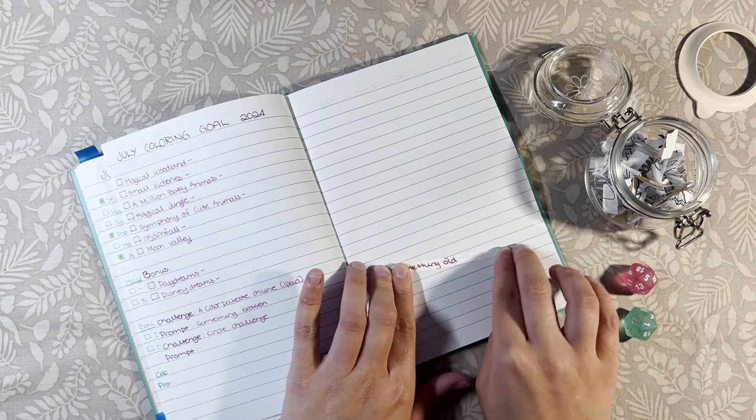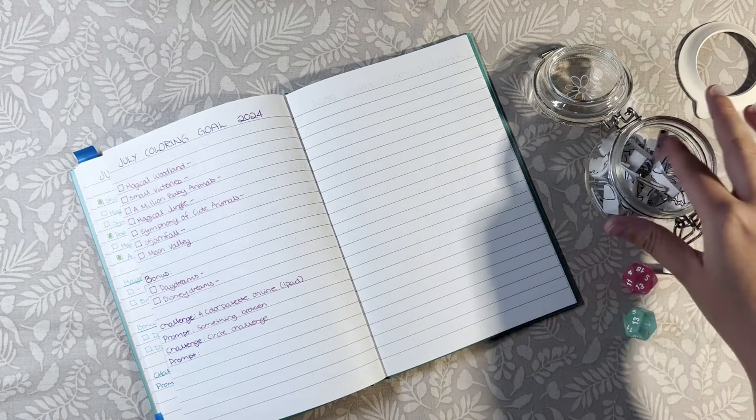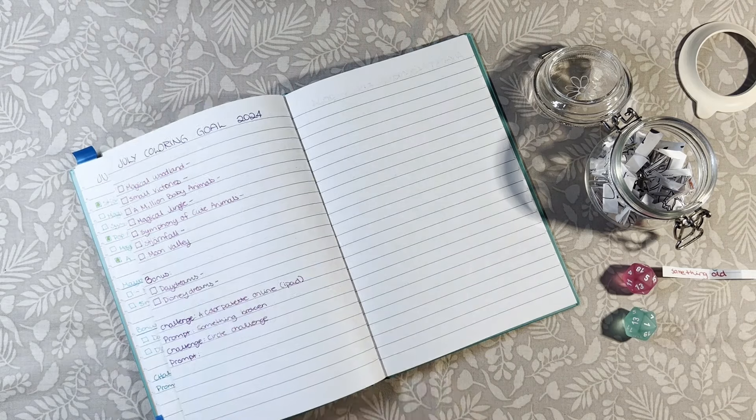Something old! Okay, now I need to find something old in one of these books. Let's see if we can find it.